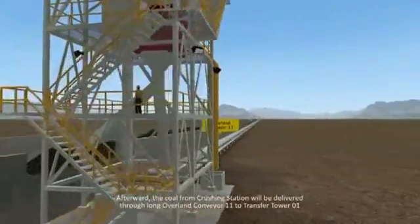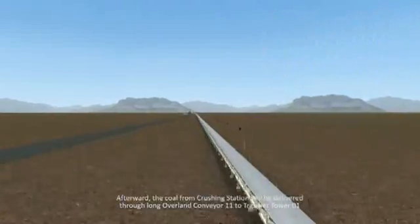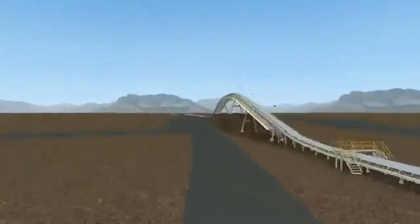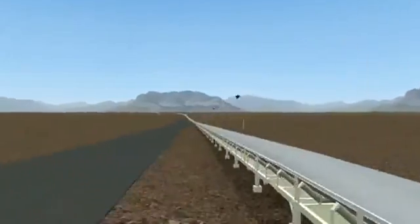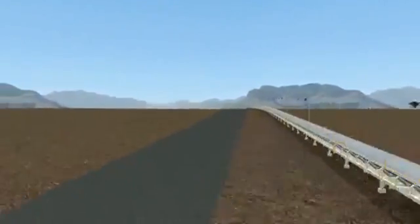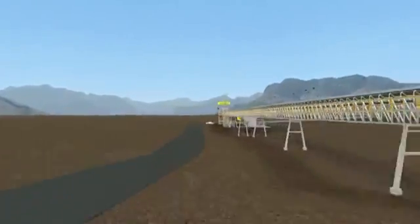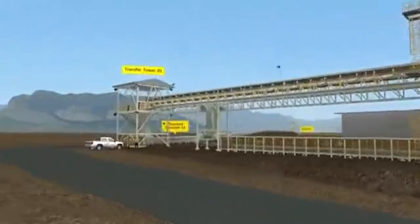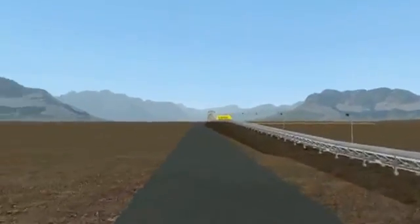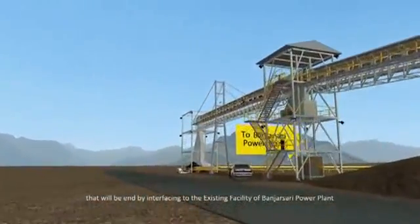Afterward, the coal from the crushing station will be delivered through Long Overland Conveyor 11 to Transfer Tower 1, and poured onto Overland Conveyor 12, which ends by interfacing with the existing facility of Banjarsari power plant.